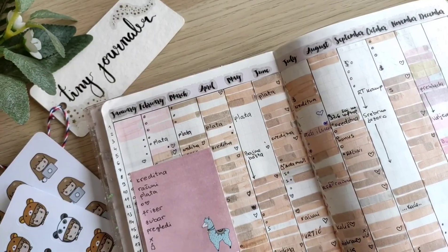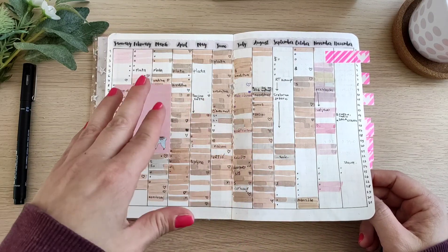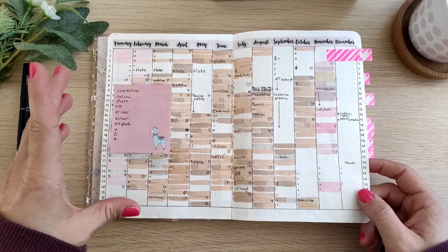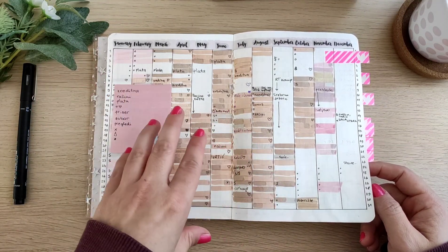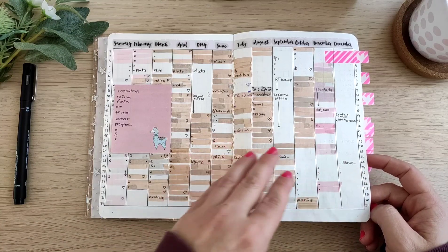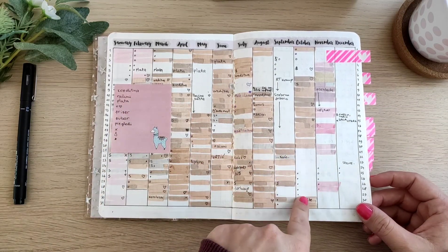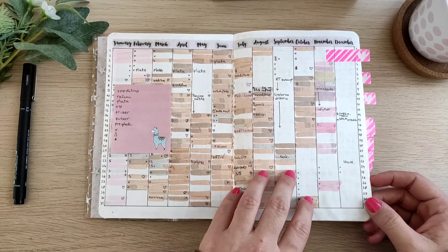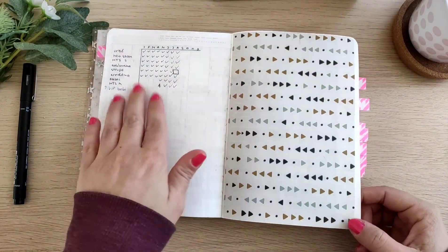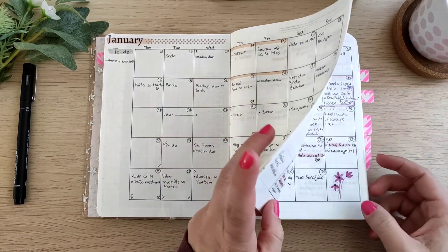The mood tracker is one of my favorite spreads in this planner and in every other yearly planner I've had, because it's such a good overview of the year. I have my mood and also some important things during the month: when my period was, if we had any bigger purchases, when my salary came — basically things like that. I can also see here when I wasn't very consistent with using my planner. Next is a monthly bills tracker, and after that I have all 12 months next to each other.